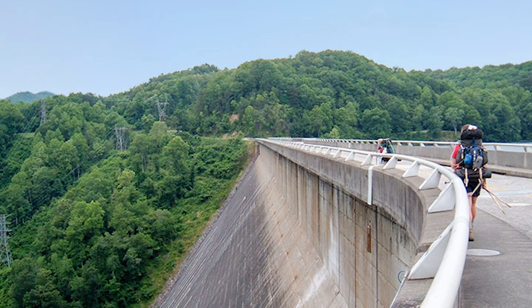Fontana Dam is formed by Fontana Lake and the Little Tennessee River. It's traversed by the Appalachian Trail. It's the tallest dam in the eastern United States and the tallest concrete dam east of the Rocky Mountains. It's over 2,000 feet across, has almost 12,000 acres of reservoir area, three generators producing 304 megawatts of energy per day, and 57 feet of variation in surface elevation per year.